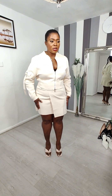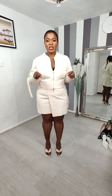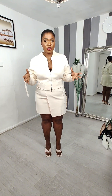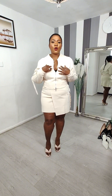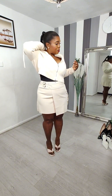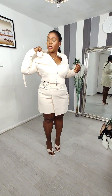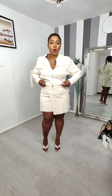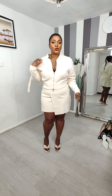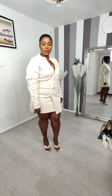I ordered the skirt in extra large because it's a knit material and it stretches pretty well. The top I also ordered in extra large. The skirt retails for 35.99 and the top retails for 49.99 — really lovely outfit.